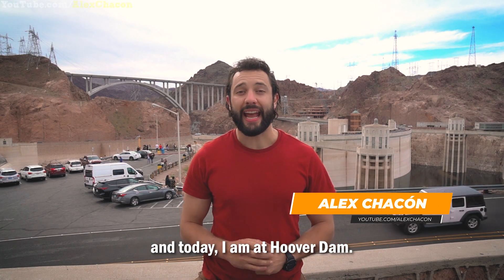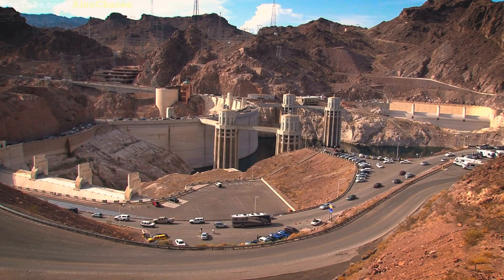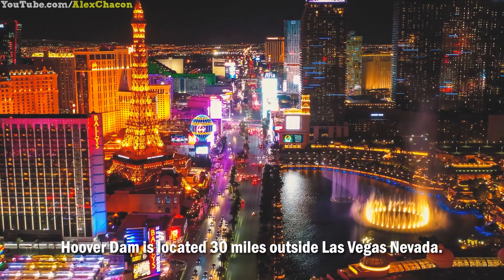Hey guys, my name is Alex Jacone and today I am at Hoover Dam, located 30 miles outside Las Vegas, Nevada.